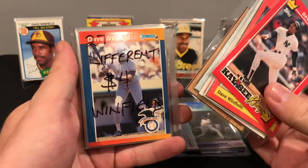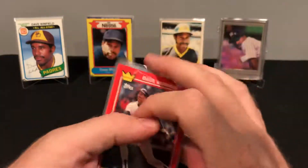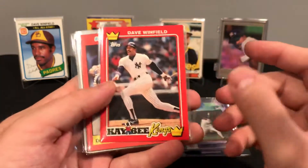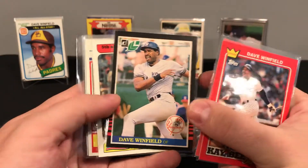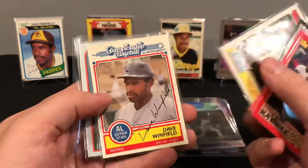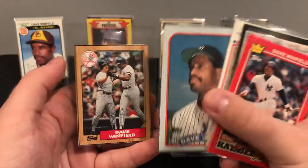So this was a giant lot, only four bucks. All of the ones I already have I won't show you — but these are the cards that I did not. So KB Kings, Fleer League Leaders, we got a Leaf, we got Drakes, Milton Bradley, and two off the box. So some hand-cut stuff.